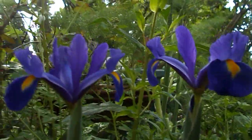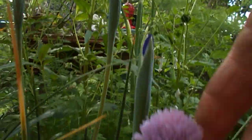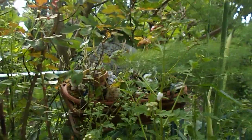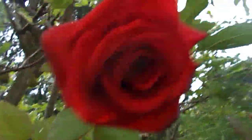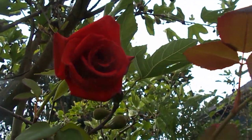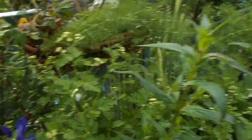Yeah, this is iris and chives, feverfew, fennel, roses. Gotta see this rose — isn't that a sight? I love roses. Red rose, that's it right there. Peace and love.